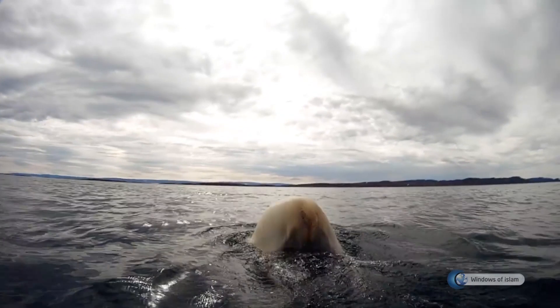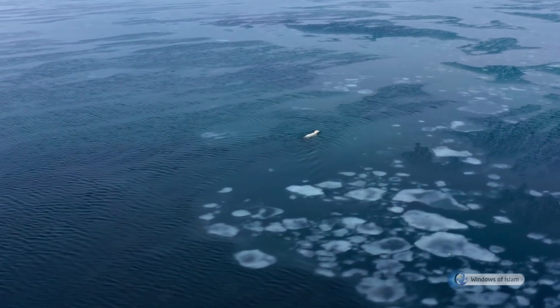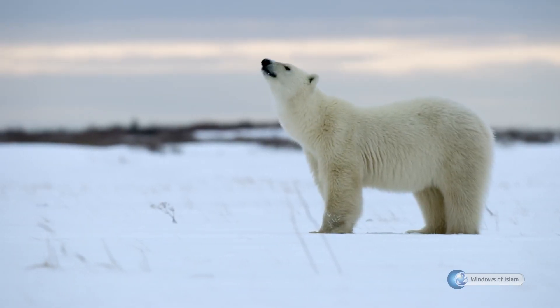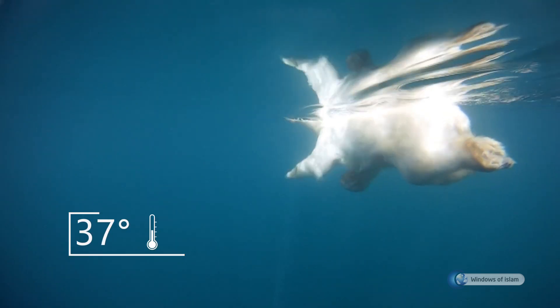This fur is also a perfect diving suit for the polar bear. When it enters water, the hairs stick together and turn into a form of protective clothing that is virtually waterproof. The polar bear always preserves the 37 degree body temperature both on and in the water.